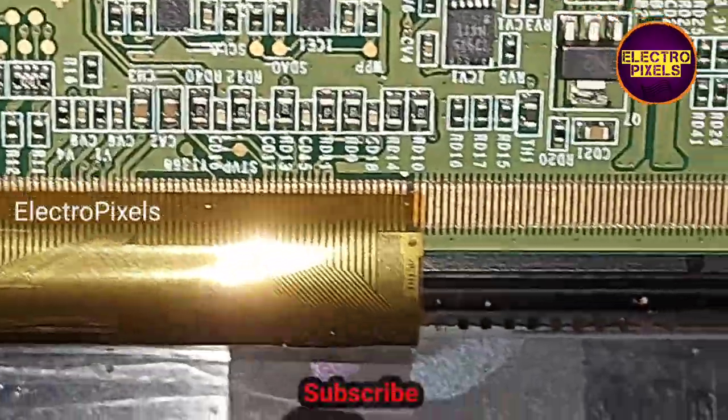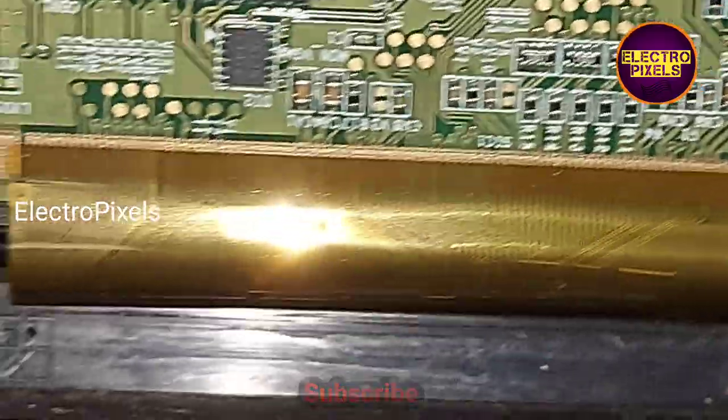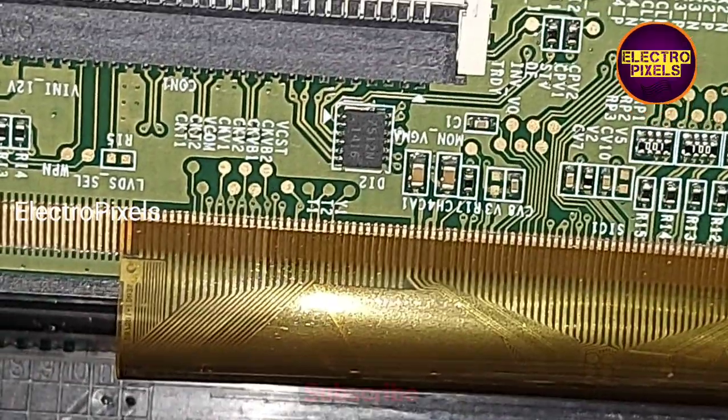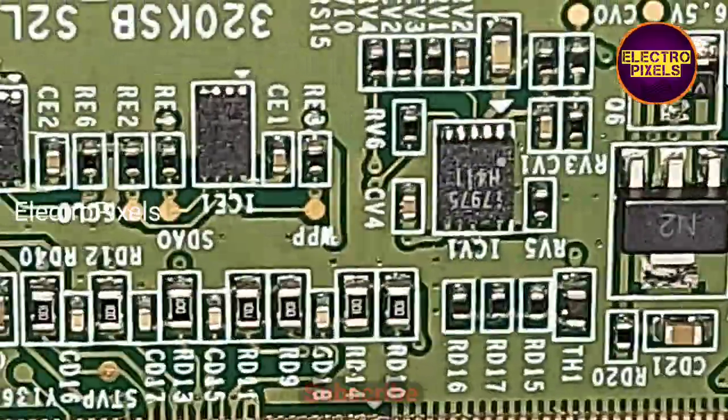Here you can see the gate signal tracks. This is the gate signal tracks from the left side, and this is the gate signal tracks from the right side.